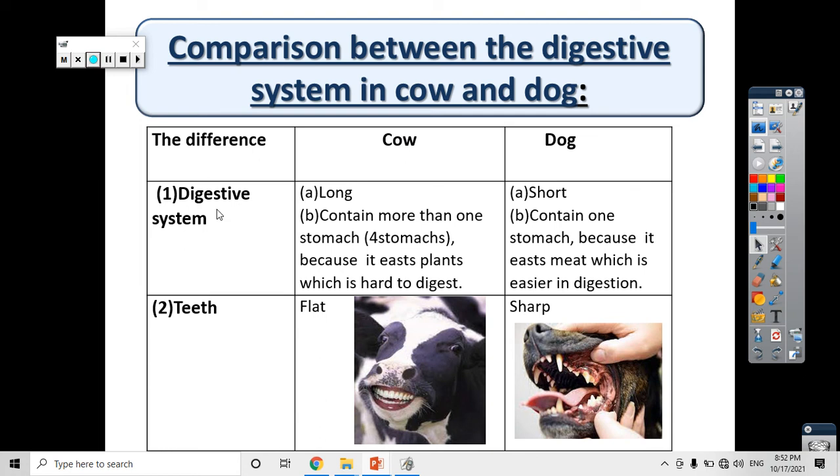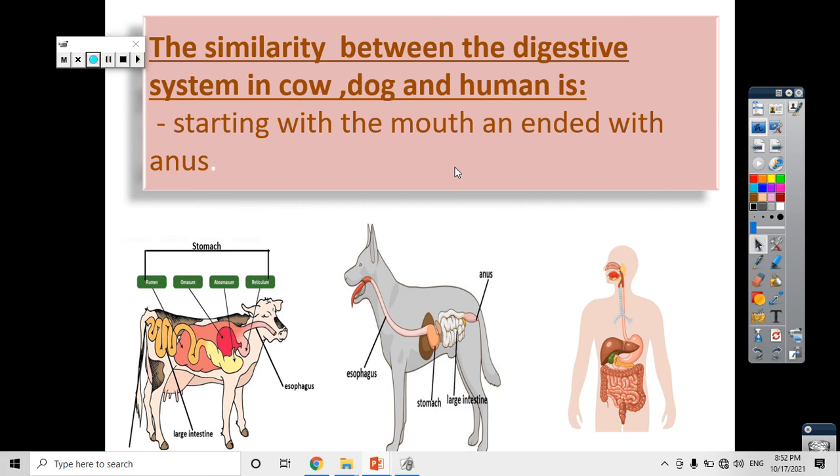So, the digestive system in the cow is long and has more than one stomach, while in the dog it is short and has just one stomach. The teeth in the cow are flat, but in the dog they are sharp. That is the difference between the digestive system in the cow and the dog. The similarity between the digestive systems of the cow, dog, and human is that all three start with the mouth and end with the anus.